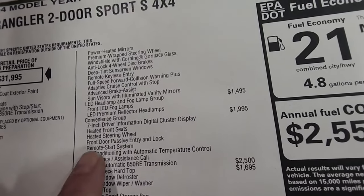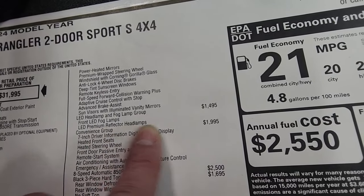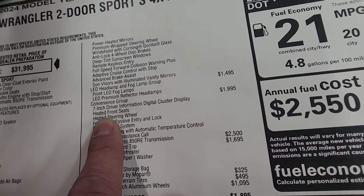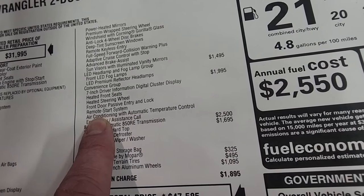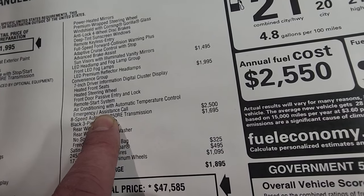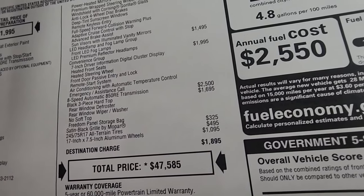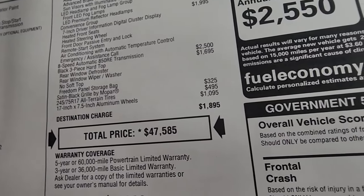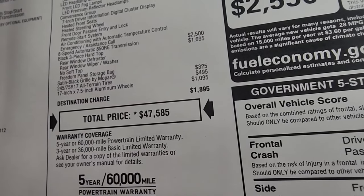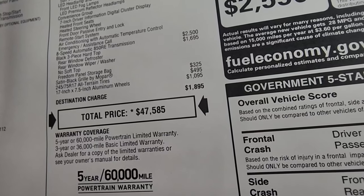Sun visors with illuminated vanity mirrors are also included. The LED headlamp and fog lamp group is $1,495 — front LED fog lamps and LED premium reflector headlamps, best value on the whole vehicle. The convenience group is $1,995 and includes the 7-inch driver information digital cluster, heated seats, heated steering wheel, front door passive entry, remote start system, automatic temperature control dual climate controls, and emergency assist calling. The black three-piece hard top is $1,695. Satin black Mopar grille is $325, all-terrain tires are $495, and 17x7.5 aluminum wheels are $1,095.